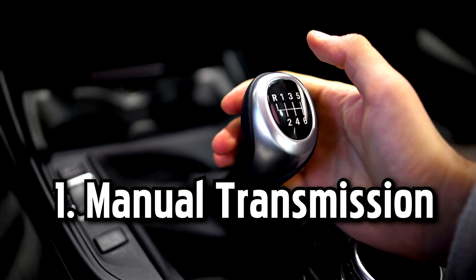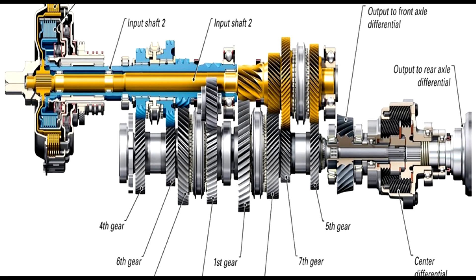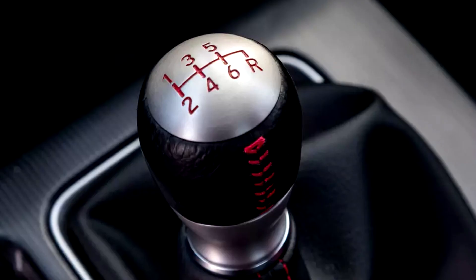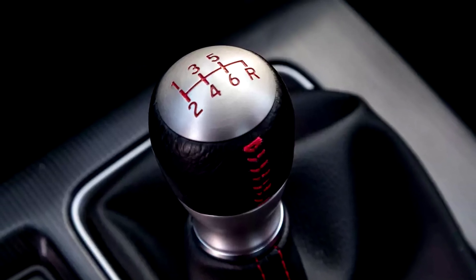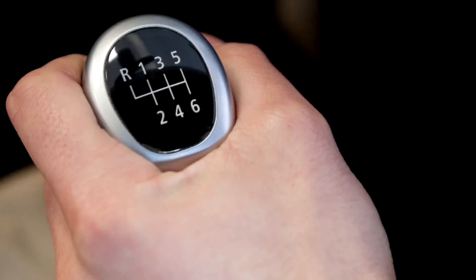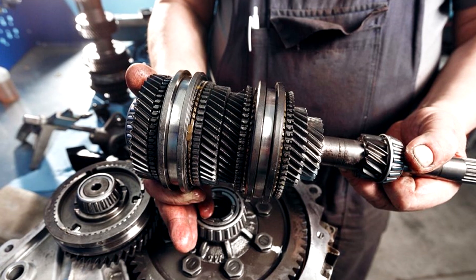Number one: manual transmission, also known as a standard transmission or a manual gearbox. This type of transmission requires the driver to manually engage and disengage gears using a clutch pedal and gear shift lever. It typically offers more control and direct engagement, allowing drivers to select gears according to their preference and driving conditions.